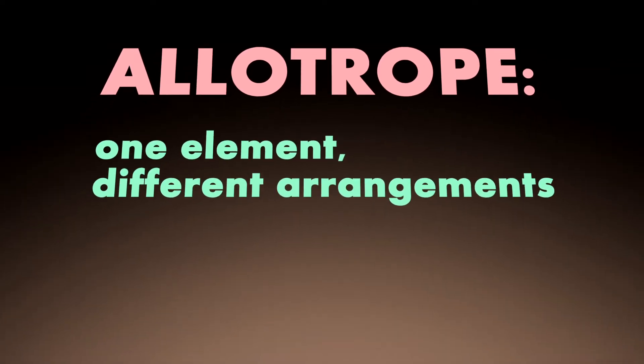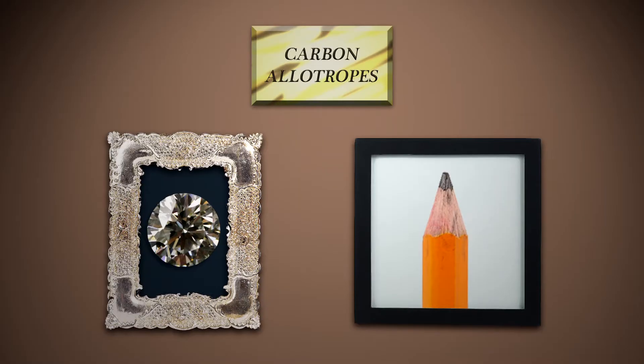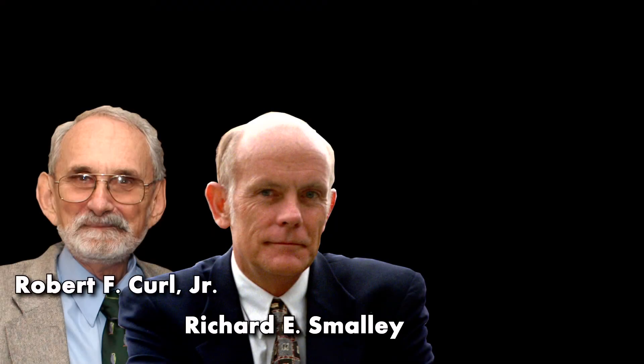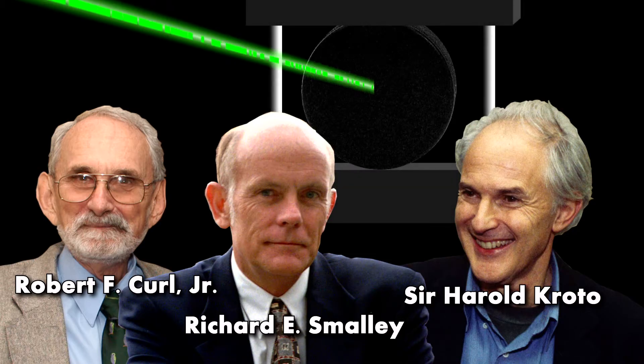Through the 19th and most of the 20th centuries, chemists thought diamonds and graphite were the only two carbon allotropes — forms of solid carbon. But then in 1985, three chemists, two from Rice University in Houston and one from the University of Sussex in the UK, were shooting a laser at a disk of graphite — long story —